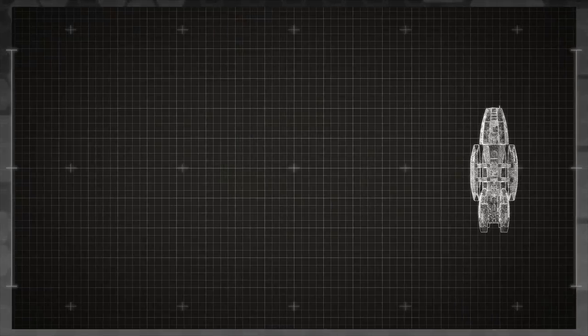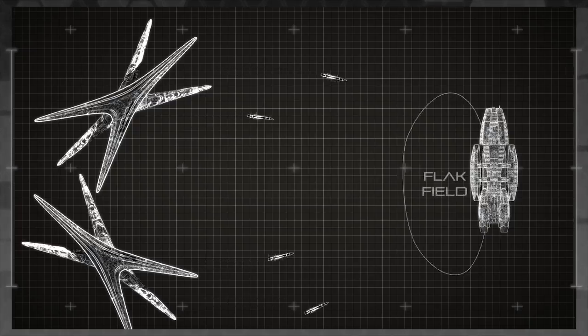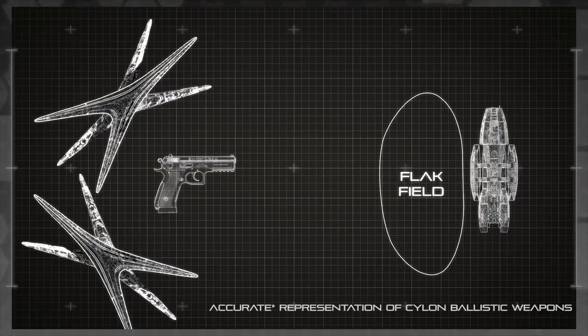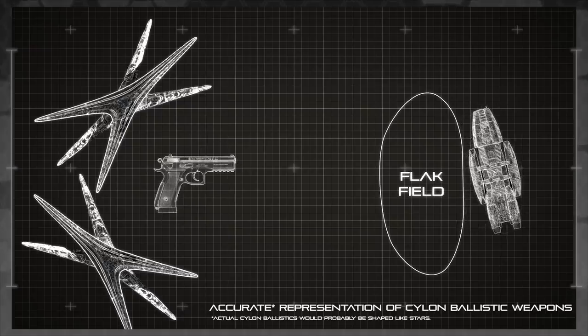During the pursuit of the Galactica, the impressive flak systems of the Colonial Battlestar were able to protect the ship from even the largest missile barrages, leading to extremely few direct hull impacts across numerous battles. Had the Cylons carried even a single ballistic gun aboard their Basestars during the pursuit, they would have been able to inflict a small amount of lasting damage in every engagement, even when defeated or forced to retreat.